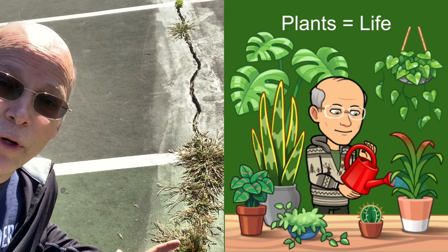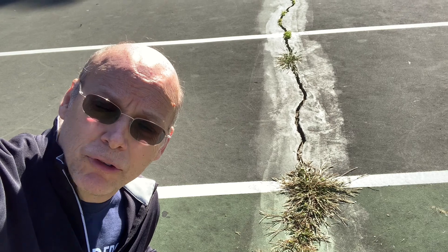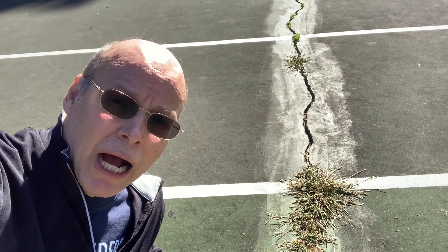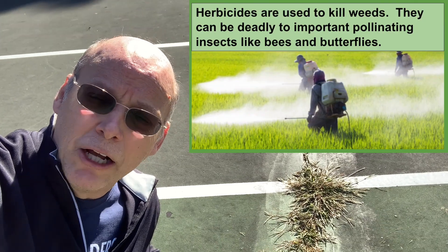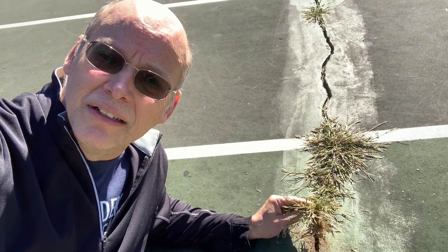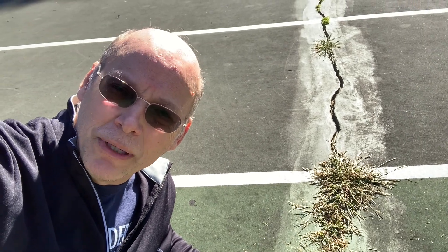I love plants. Without plants there would be no life. But plants sometimes grow in places we don't want them, like on this tennis court. I don't want to use chemicals like herbicides and spray them on there because that's harmful to our environment. So instead I can help prevent erosion by simply pulling it out with my hand. Simple solution to helping stop erosion.